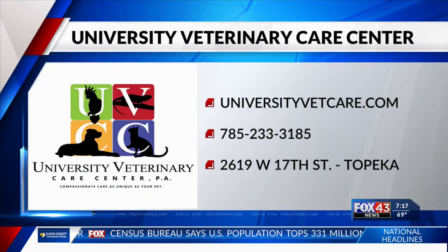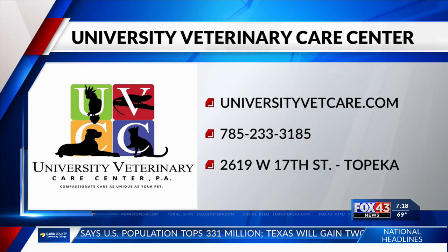Dr. Guernsey, thank you so much for being with us today. For more information about University Veterinary Care Center, just head over to universityvetcare.com.